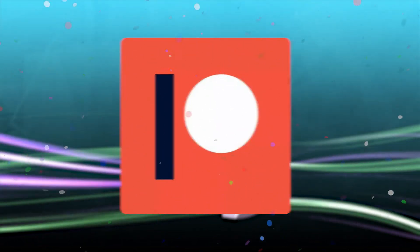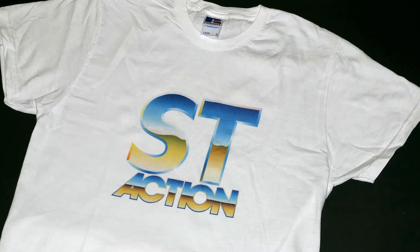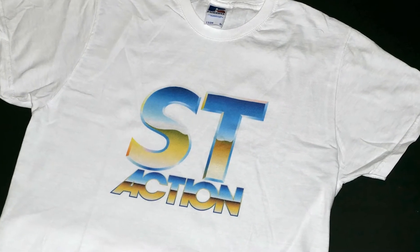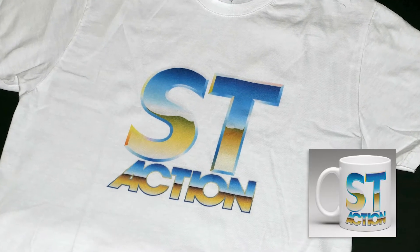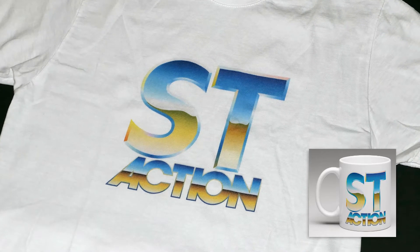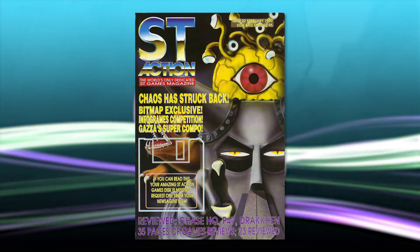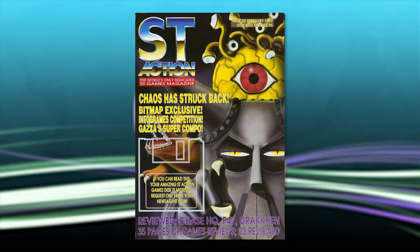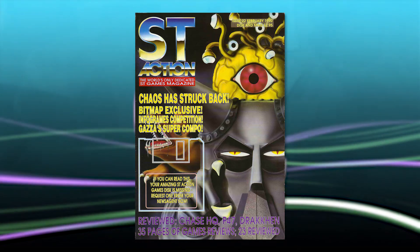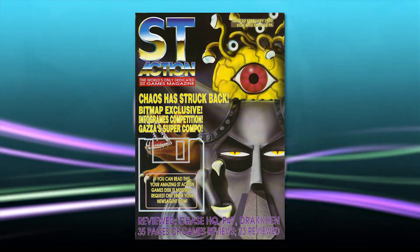So I'm going to randomly pick one of my patrons to win this t-shirt with the ST Action logo on it. You can of course decide which size of the t-shirt you want, or you can also pick a mug with the ST Action logo. This is a vector trace that I made of the ST Action logo a while back. If you don't know what ST Action is, it's an Atari ST gaming magazine from the late 80s and early 90s. I've traced their logo type and it looks really nice — not a raster scan, it looks great on a t-shirt or a mug.